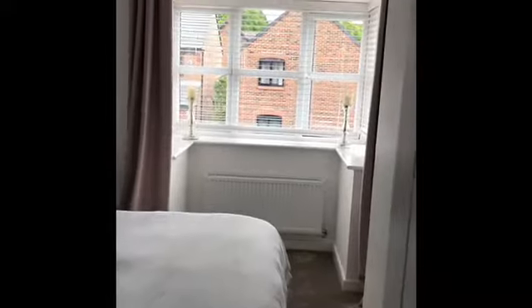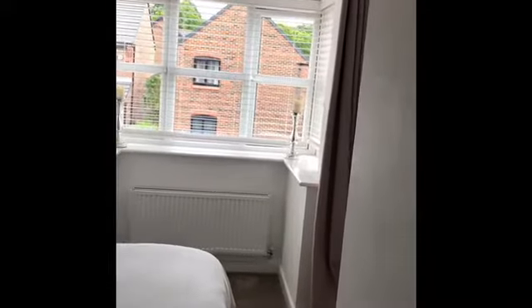We're going to go upstairs. We've got three bedrooms upstairs. The master bedroom, which we'll go to first, has a dressing room and an ensuite. The main bedroom here has got this lovely bay window.